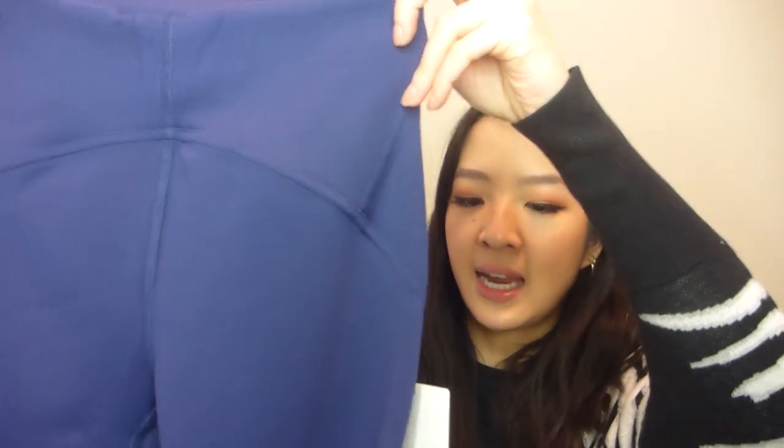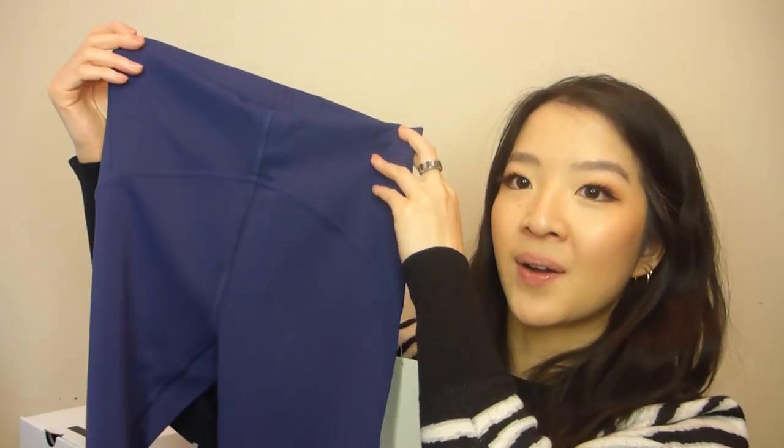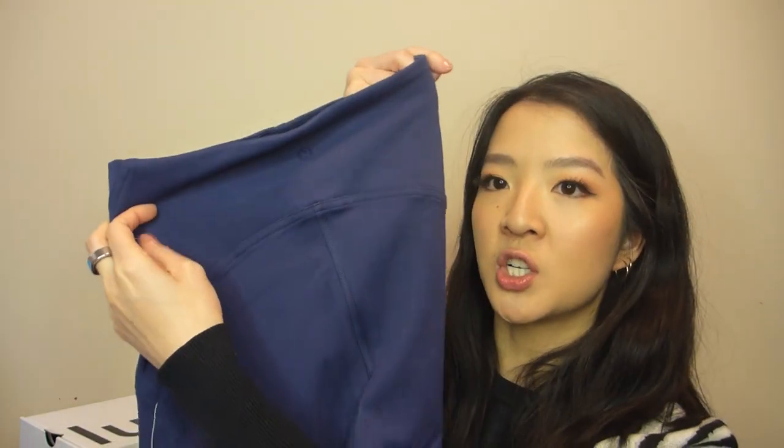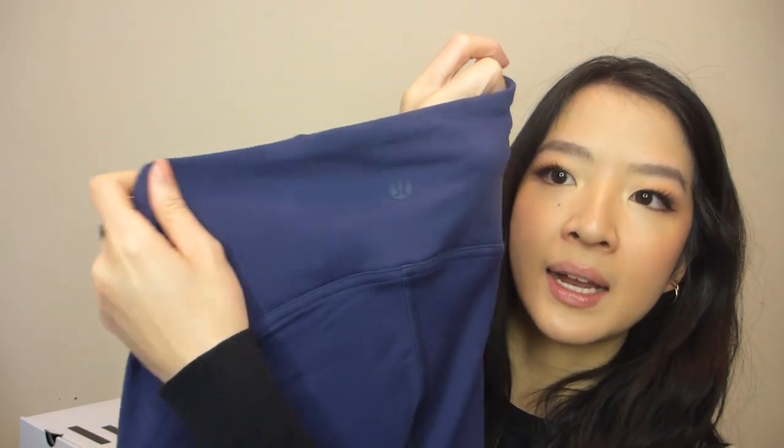These are the Instill High Rise Tights in 25 inch inseam in the Night Sea color. I really love this color — it's a dark, rich navy blue shade. The logo at the back is the same shade as the pant, so it blends in really nicely and isn't too obvious.